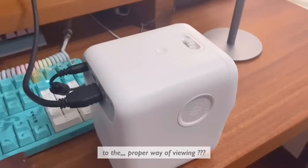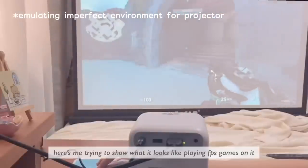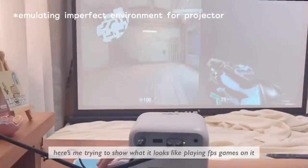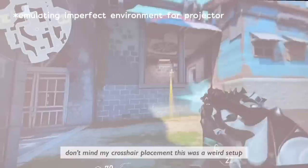Even if your projector isn't directly in front of the screen, you can digitally adjust the corners so that it's warped to the proper viewing orientation — I don't really know how to explain it better than that. Here's me trying to show what it looks like. Playing FPS games on it I would not recommend, but you can — don't mind my crosshair placement.